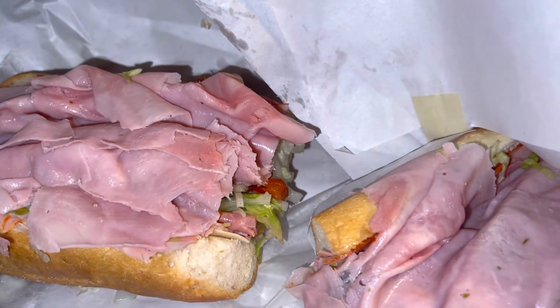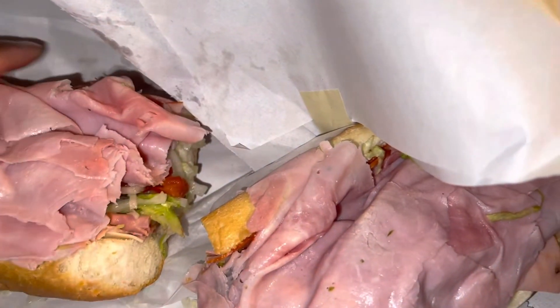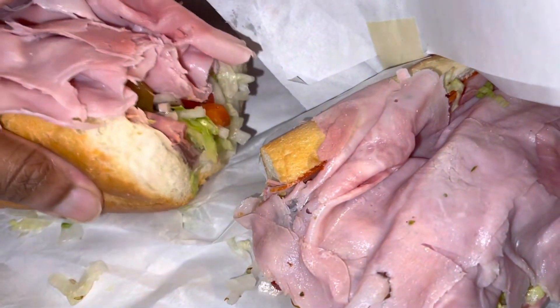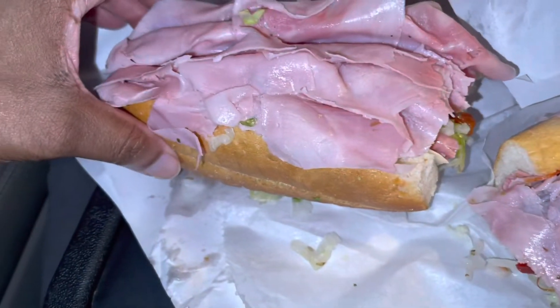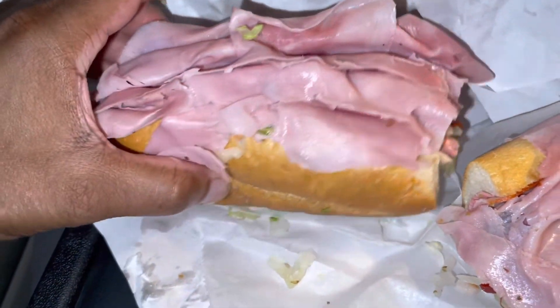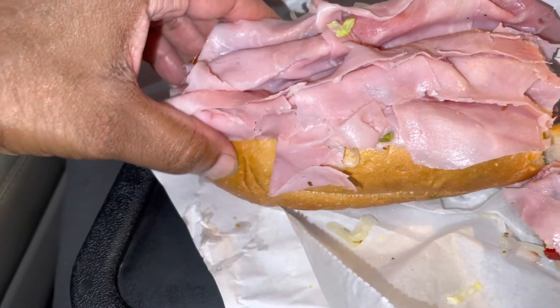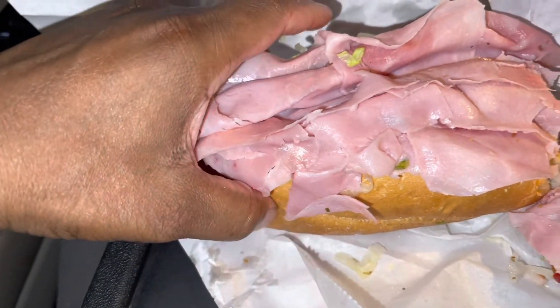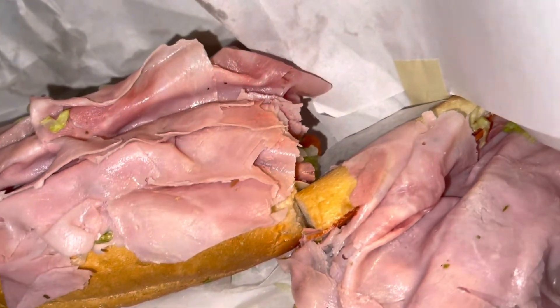The amount of meat, everything, and just the bread they use — all together. You ever get a hoagie and the bread is real hard at the butt? Look at that — nice and soft. Y'all, I give this a solid five.